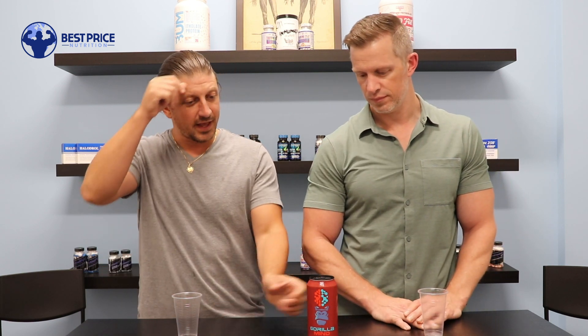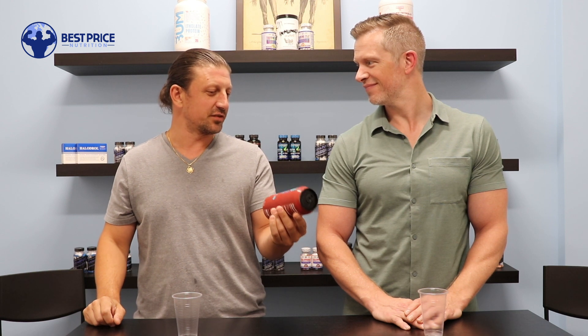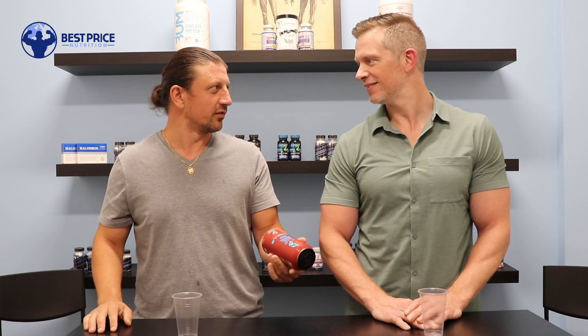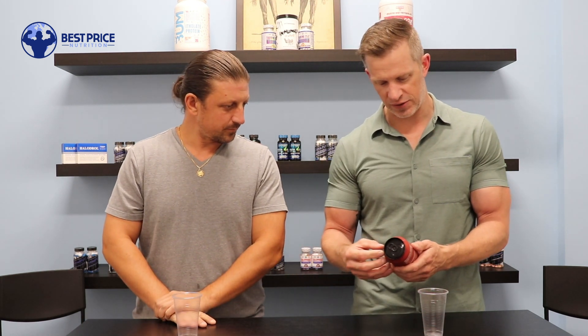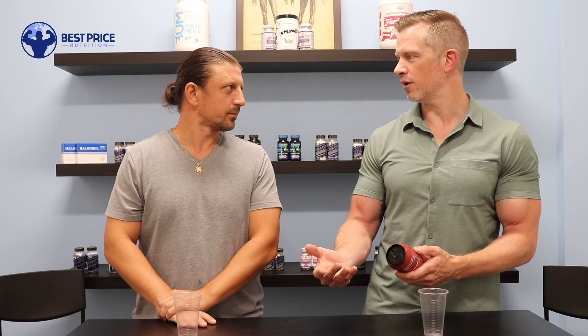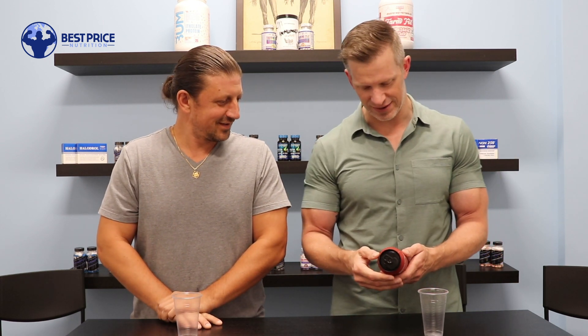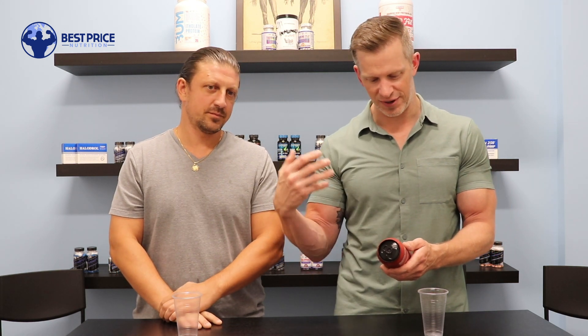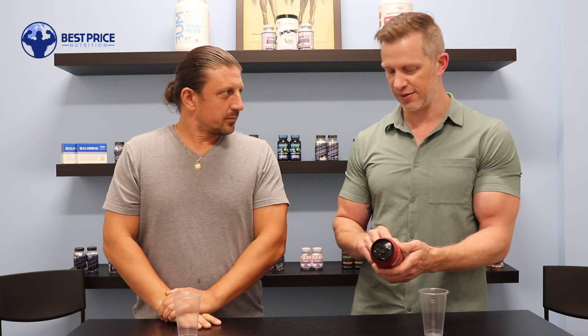It looks like we're probably going to be getting Gorilla Mind in the store sometime in the next couple of weeks. Unlike a lot of energy drinks that are mostly for energy and just sprinkle in a little focus stuff, this one talks about enhanced memory, amplified focus, and clarity — and the ingredients back that up.